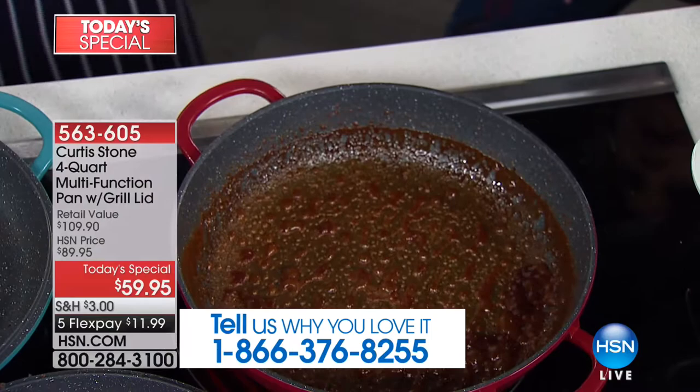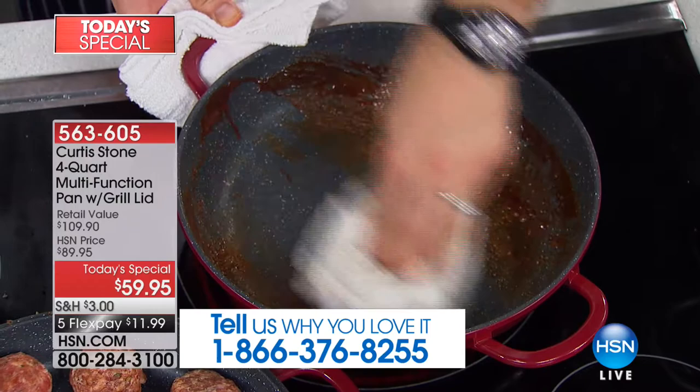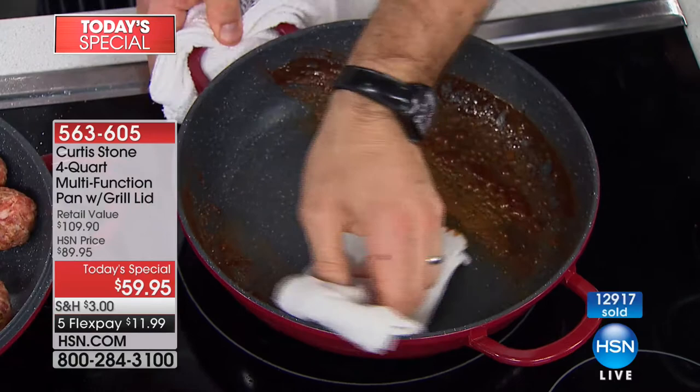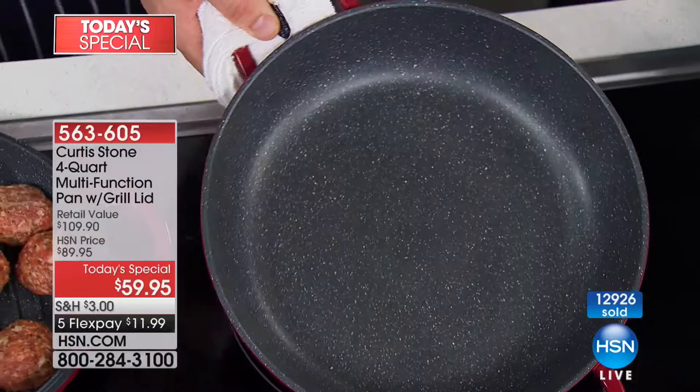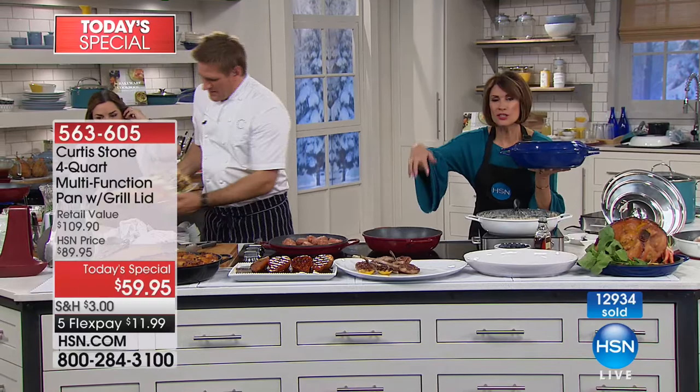I'm just going to go ahead and wipe straight through. You can see how much of that caramel comes off in one wipe. We will have to throw the cloth away — the cloth needs to go in the machine. Of course, this is dishwasher safe, but do you think you need to? That was cooked-on caramel, no less.